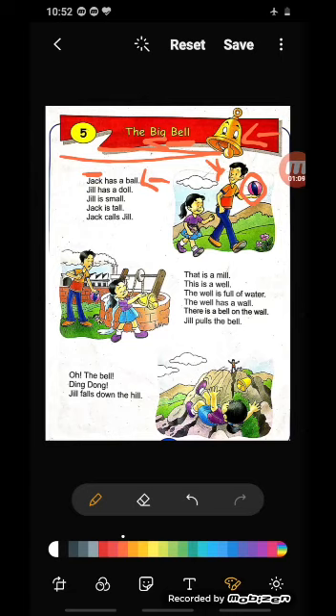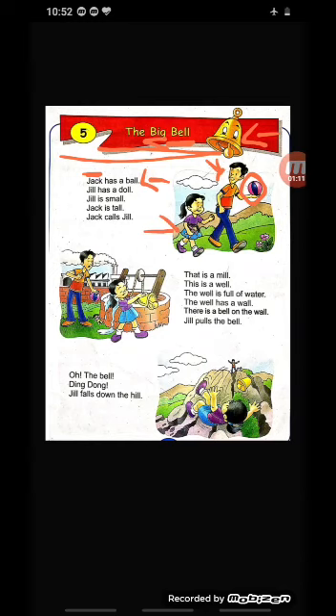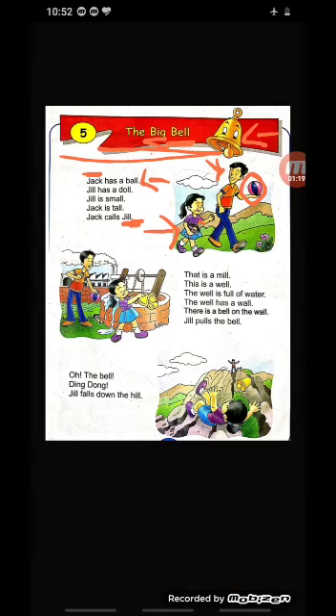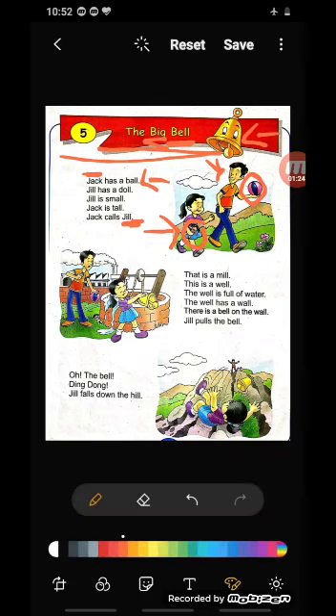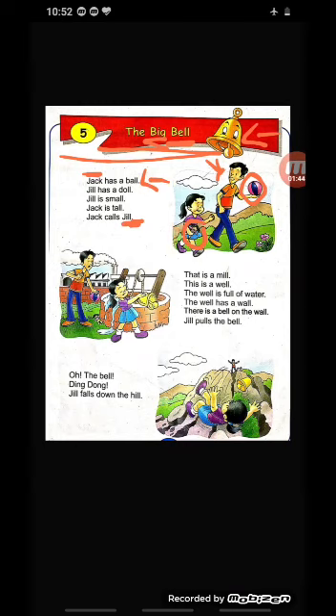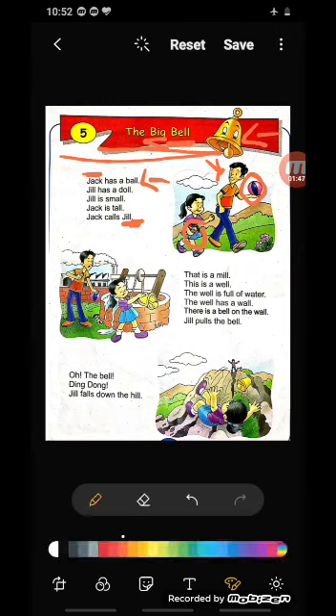Now see the girl — little sweet girl, Jill. Her name is Jill, J-I-L-L, okay? And she has a doll in her hand. Aap dekheye dhyan se — see in her hand, there is a beautiful and pretty doll. What is the spelling of doll? D-O-L-L, doll. And what is the spelling of ball? B-A-L-L, ball. They are rhyming words — ball, doll. Sunne mein ek jaisa hai na? So they are called rhyming words.